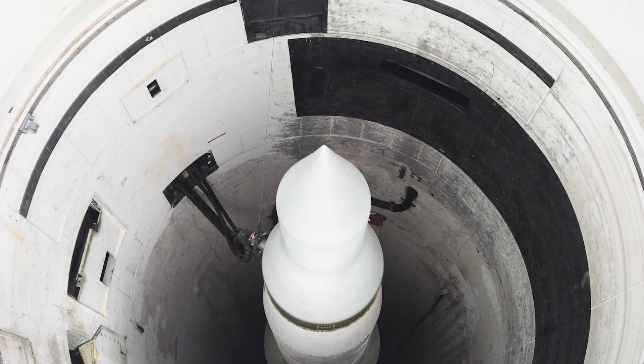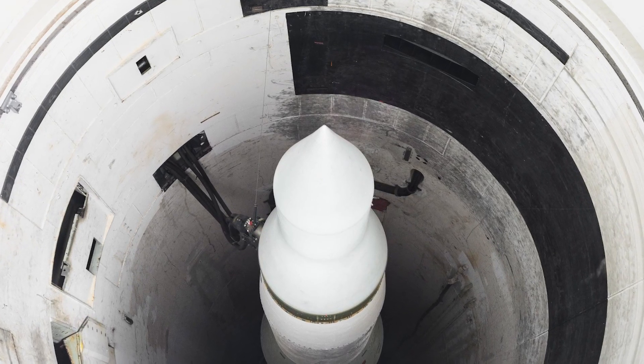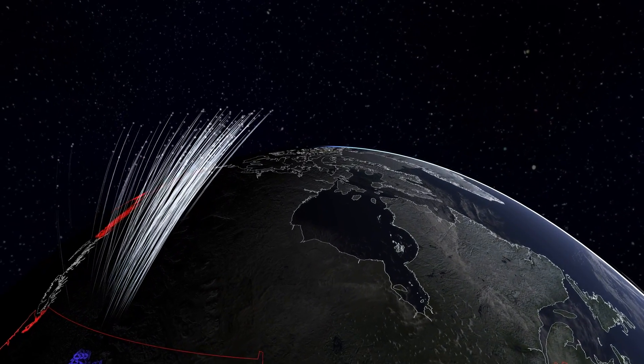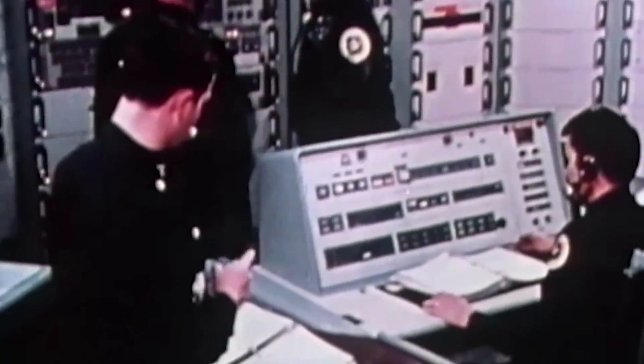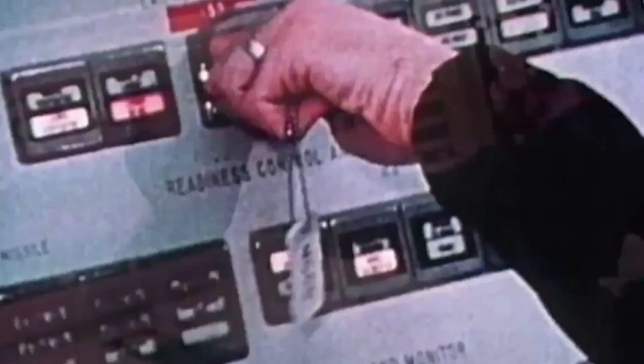A missile launch facility, also known as a missile silo, is a vertical cylindrical structure constructed underground for the storage and launching of intercontinental ballistic missiles, or ICBMs. They are usually connected physically and/or electronically to a missile launch control center.